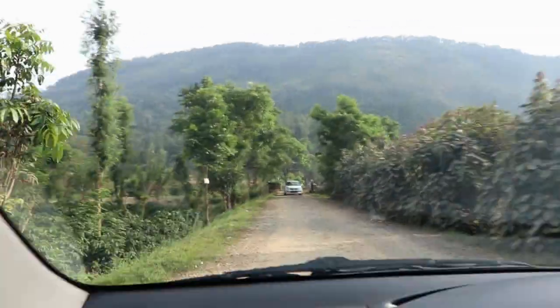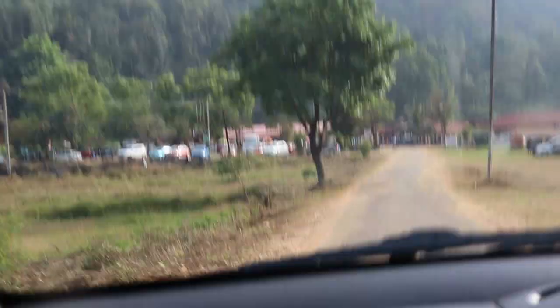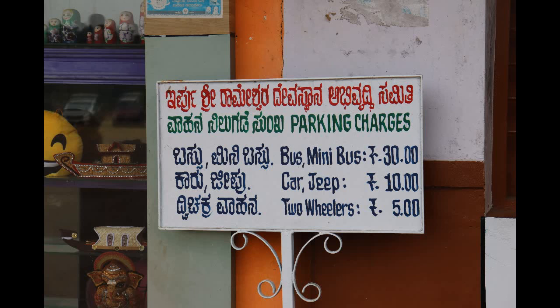We are now at the falls. We are going to the road and we are in the parking area. There is a nice temple here. You can also have tea, coffee, snacks, and there is a nice shop.